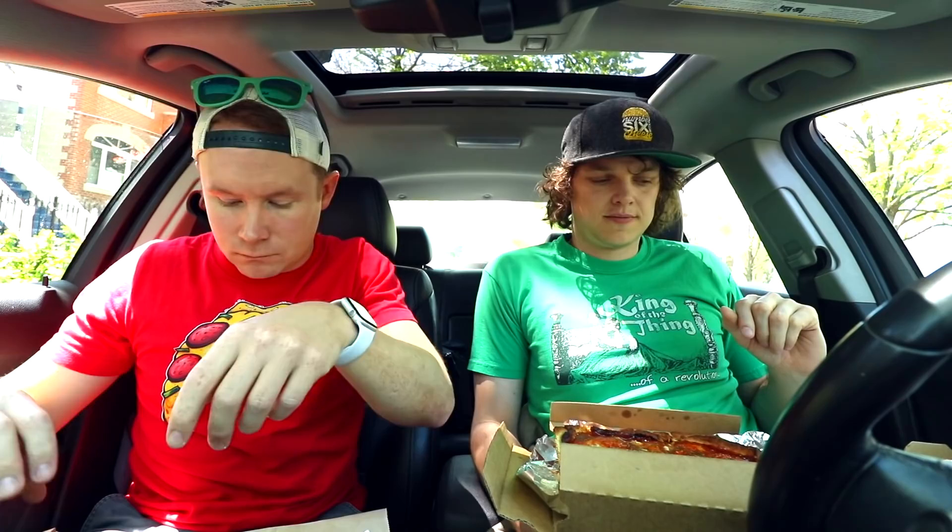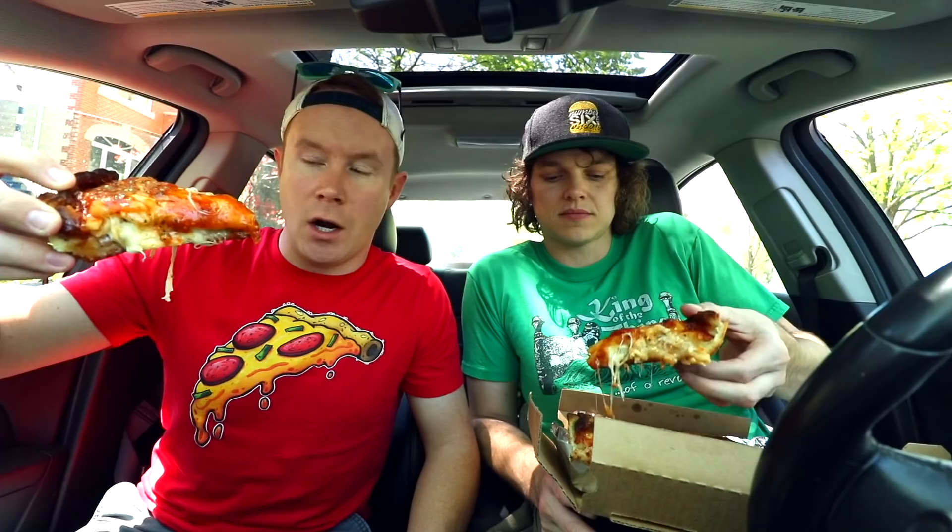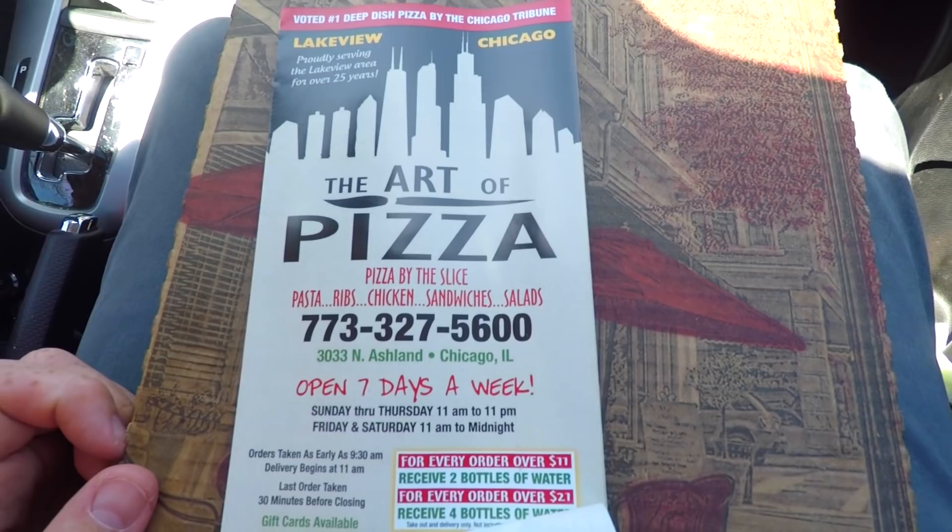Does it look like the pizza on my shirt? The answer is no. Art of Pizza Southwestern with the barbecue base. Cheers. Barbecue sauce is nice and sweet — that is really good barbecue sauce. So this was voted the number one deep dish pizza in Chicago by the Chicago Tribune, and it's always making pretty much any list, and we've never had it.